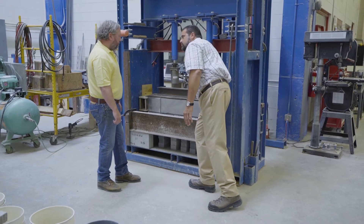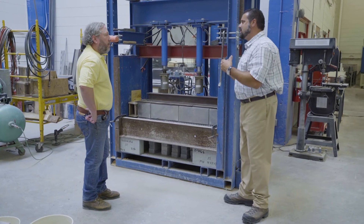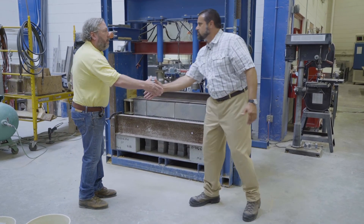And this is our G-Force unit. I think this is a great representation of how NCMA and Tekoblock are committed to the integrity of the SRW industry. Thanks for your time.